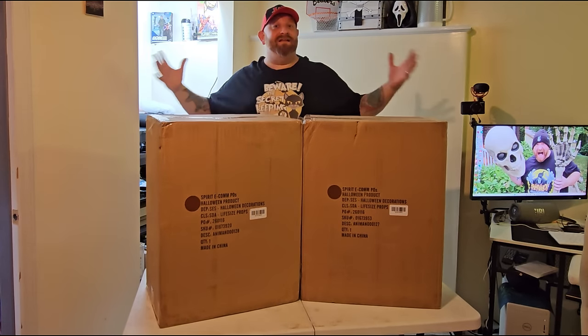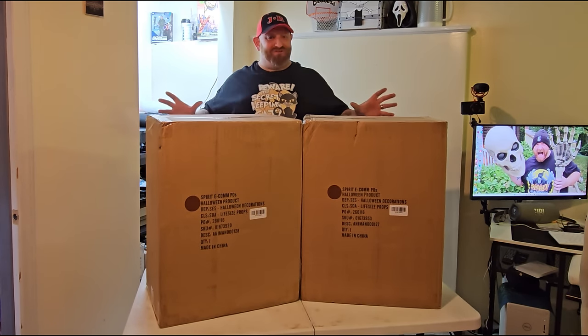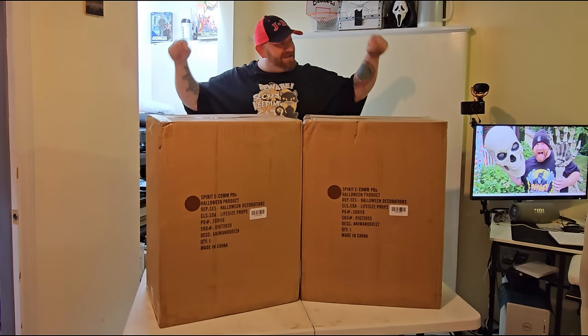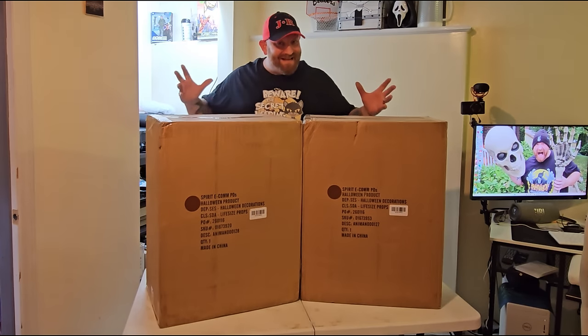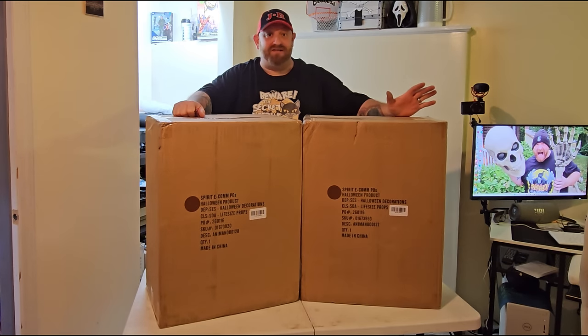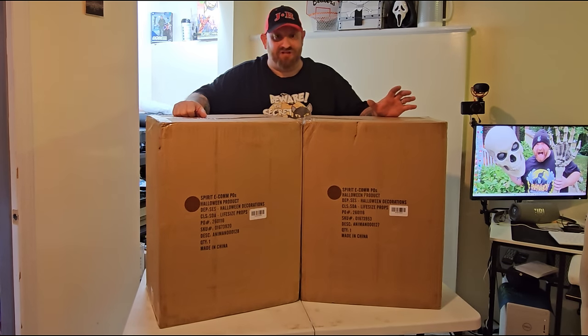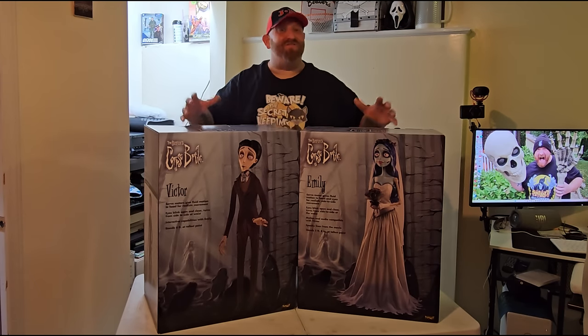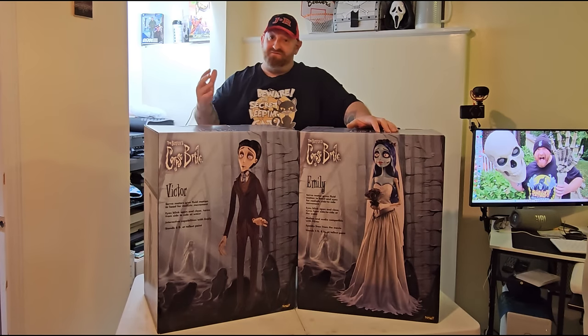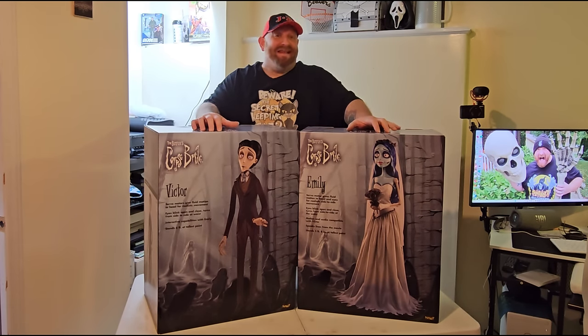Alright guys, tonight I am at home in my office, not at the scare house. I just received these today and I was way too excited to open them — I could not wait. Inside these boxes are two of the most awesome animatronics to come out at Spirit Halloween for 2024. If you haven't already guessed it, it's Emily and Victor from the Corpse Bride.